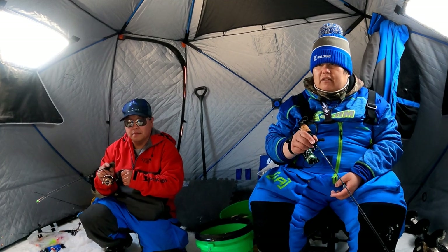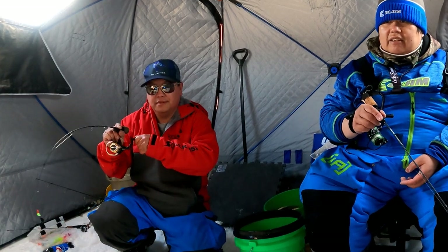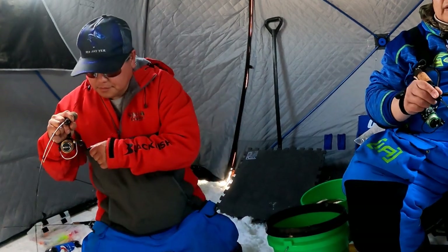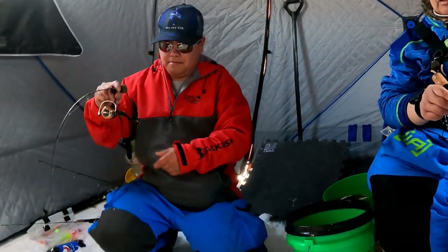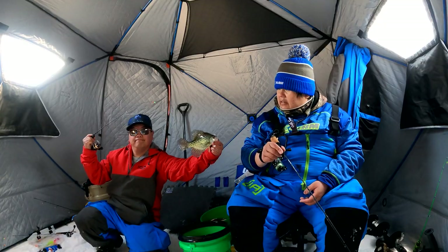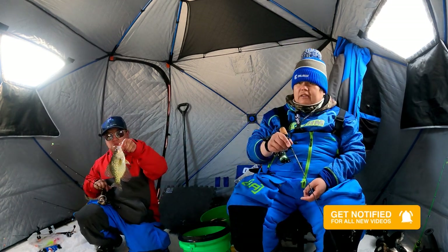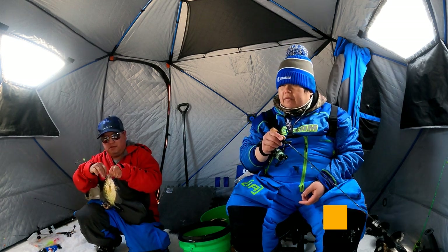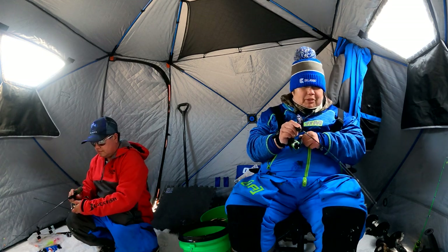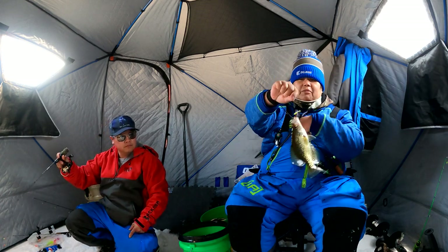Oh, coming again — there we go. Looks like a pretty good one. Oh, not bad! Look at that guys — beautiful fish, just off the Wonder Bread spoon. Looks like a 1/32nd — smallest one you can find. This one came in aggressive, missed it the first time and it came back again and hammered it again. Right off the tikka minnow again.